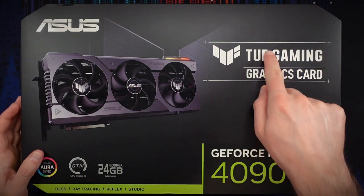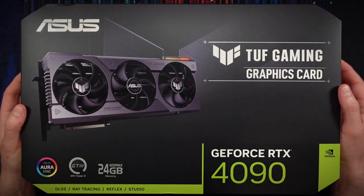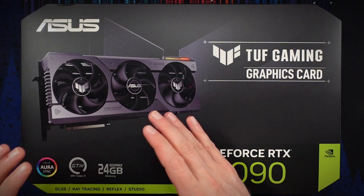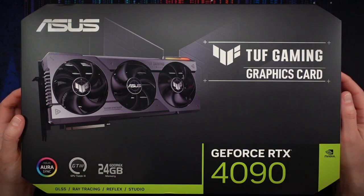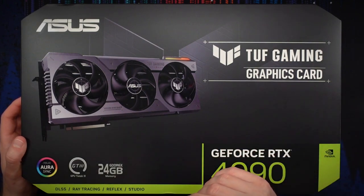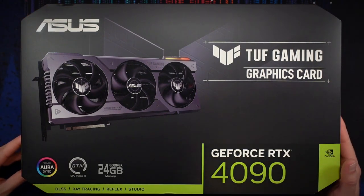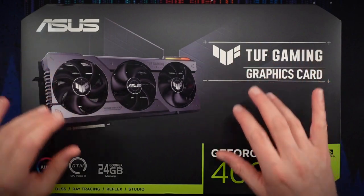The TUF Gaming series is their entry-level series — whatever that means for a $1,700 US dollar graphics card. We have a big glossy picture of the card here. As you'll see once we get this open, it's really big — absurdly large. There's also Aura Sync RGB, which I don't really care about because I don't have a window in my case. Interesting box with the sort of cut-off corners. On the top it says RTX 4090, Tough Gaming.